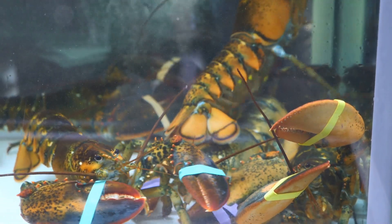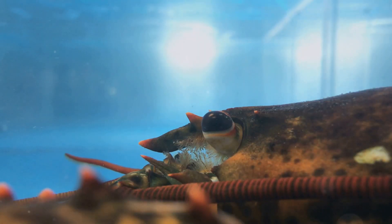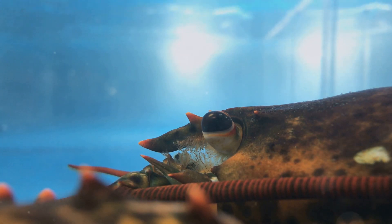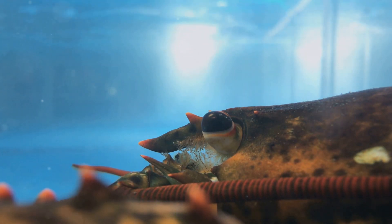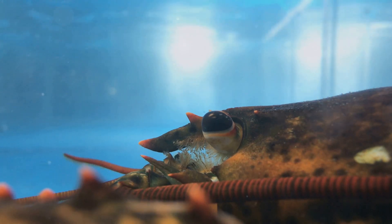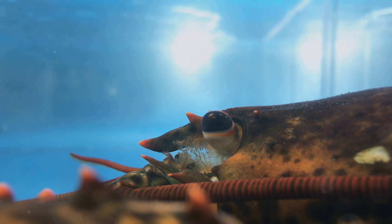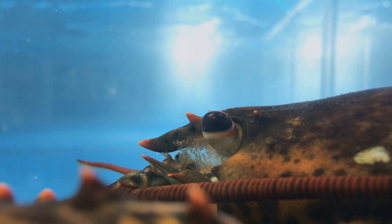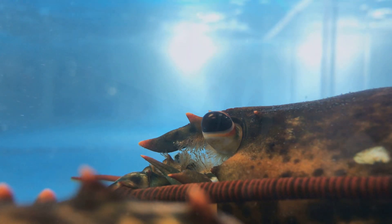While lobsters lack the same centralized brain structure as mammals, they possess a decentralized nervous system with ganglia — clusters of nerve cells — distributed throughout their bodies. While the ethical implications of lobster fishing and consumption remain a topic of ongoing discussion, it's important to acknowledge the unique way these creatures experience the world.